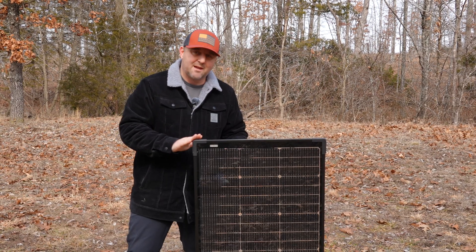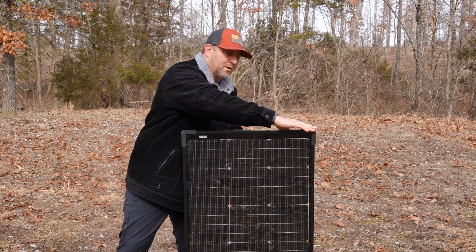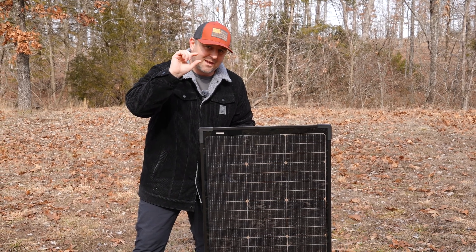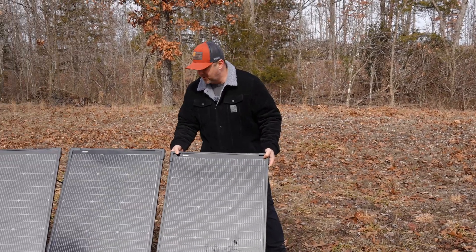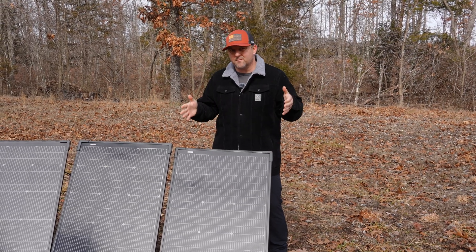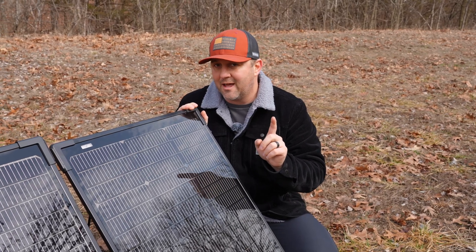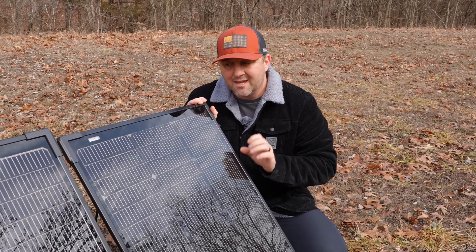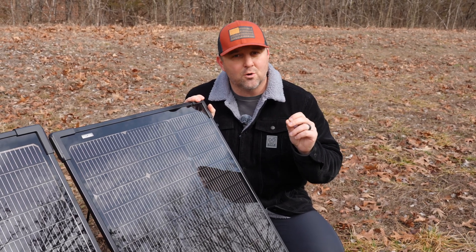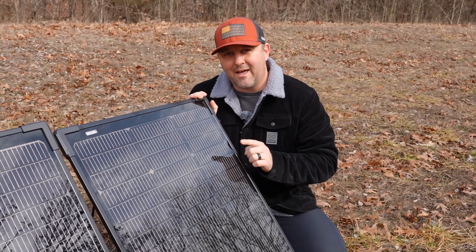Each of the panels weighs 9.26 pounds, so they're not very heavy. They're about 24.1 inches wide, 45.4 inches tall, and just about 0.87 inches thick. That makes these panels perfect for stowing and going in your small vehicle camper or campsite off-grid setup. This is 1.1 millimeter thick tempered glass, so one concern I have is that if you try to mount these on top of a vehicle where you have exposure to rocks or other things hitting it, you might actually break that glass.